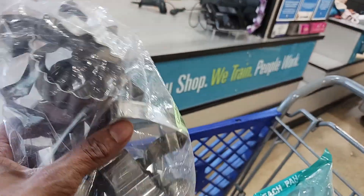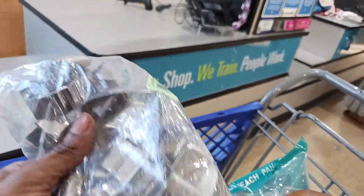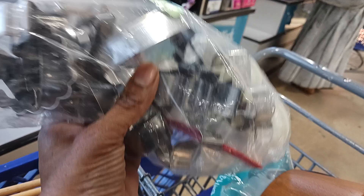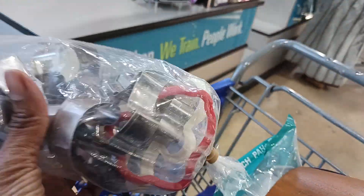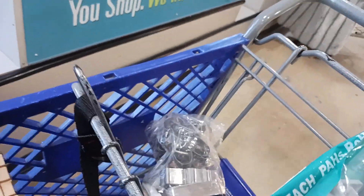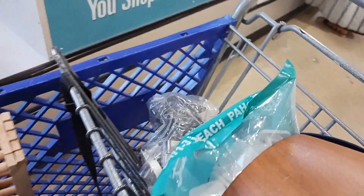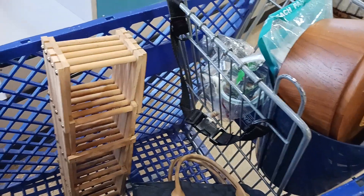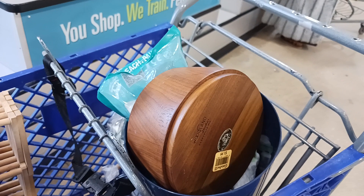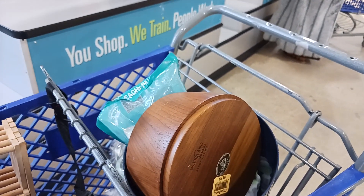I don't have any use for these — I think they're cookie cutters — but people like to use them for various reasons, so I might end up selling them in lots. They were a buck, so I thought it was a pretty good deal. That is my haul at Goodwill — I spent about $35 as mentioned.